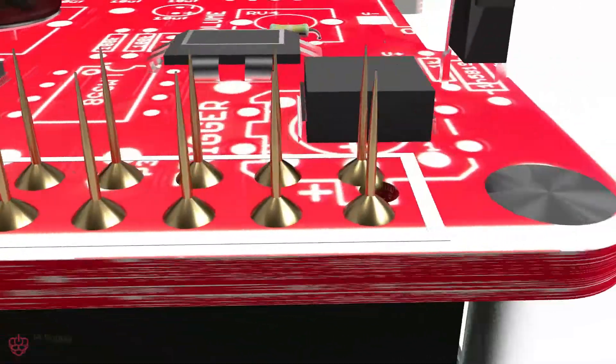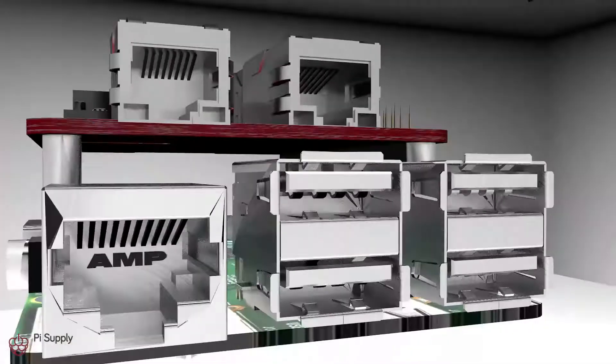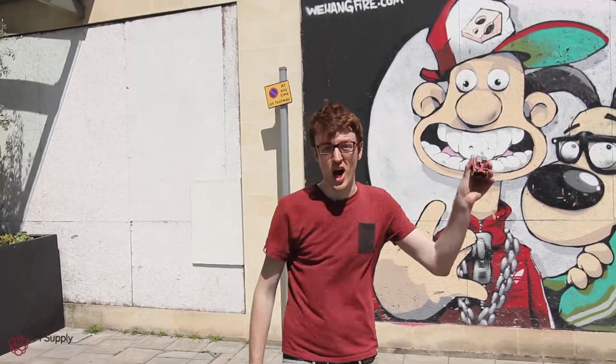Finally, it provides power to the Pi over its GPIO pins and sends the Ethernet connection using a patch cable, allowing you to use it for some amazing applications on a large scale. With the PiPo, you can power the networking of this entire building.